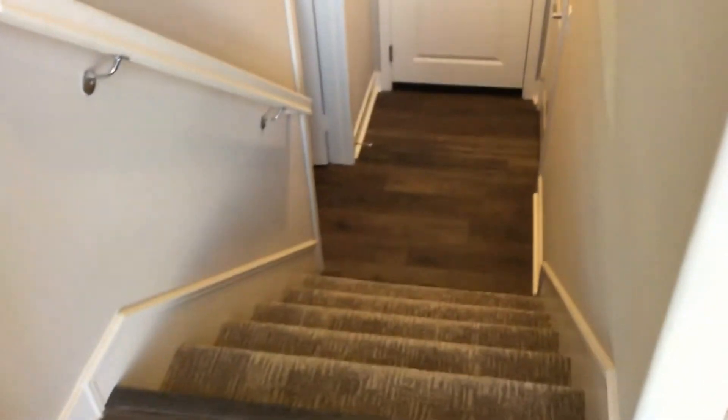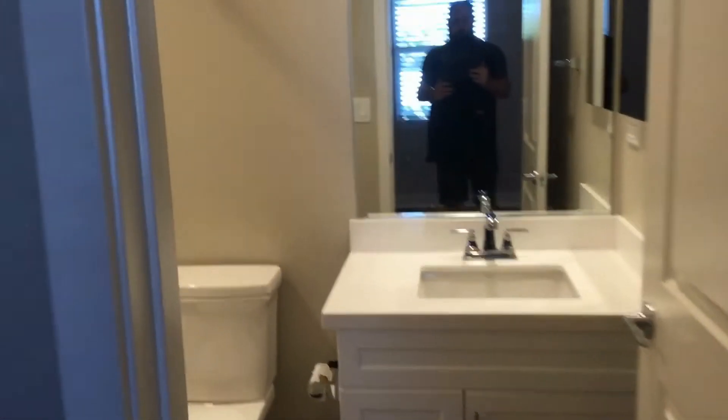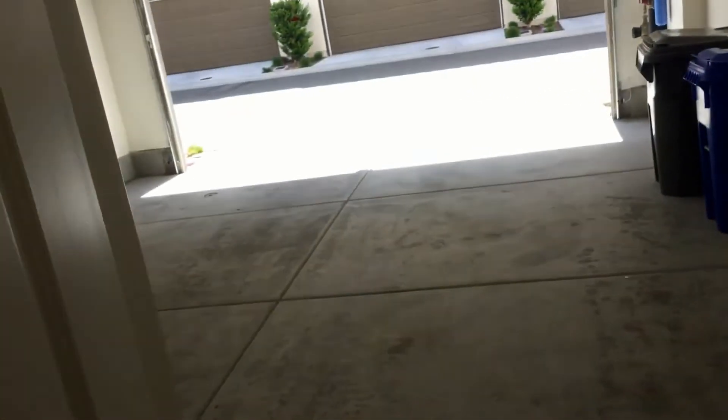We start out with these stairs down here, which take you down to bedroom number one and a full bath. Through this door, you have your garage space.